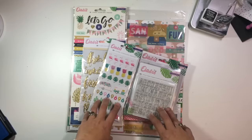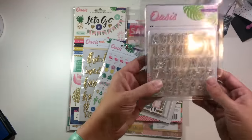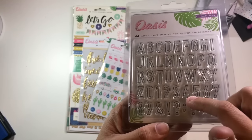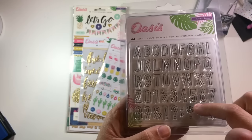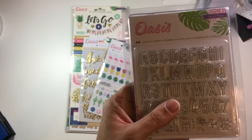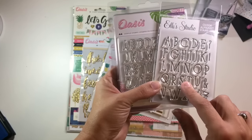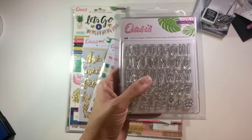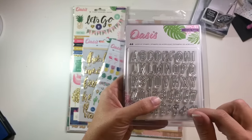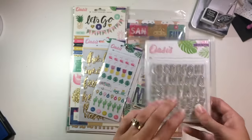The first collection today is Oasis from Crate Paper. The first thing I got was these stamps, and I really like this open alphabet stamp. I have a set from Kelly Purkey, and these are a little bit smaller than hers. They're about the same size as the newer ones from Elle's Studio, so they would be perfect for Project Life and would also mix really well with the Kelly Purkey stamps for bigger and smaller letters, or title and subtitle. I really like these.